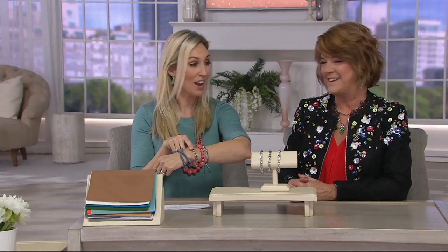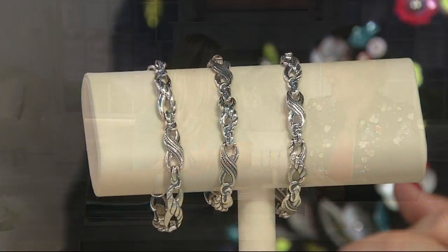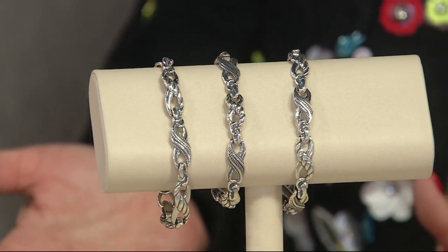So this next one comes in three different lengths. And talking about sterling silver, the grams on this — wow — the gram weight is incredible.